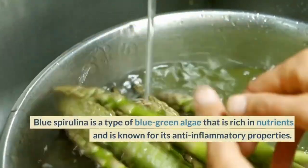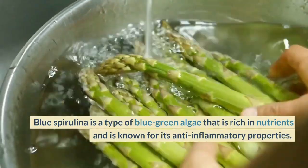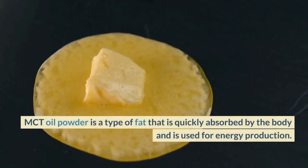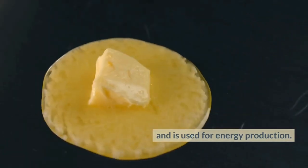Blue Spirulina is a type of blue-green algae that is rich in nutrients and is known for its anti-inflammatory properties. MCT Oil Powder is a type of fat that is quickly absorbed by the body and is used for energy production.